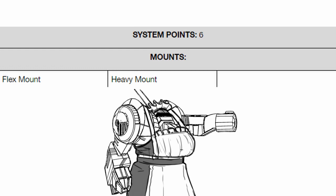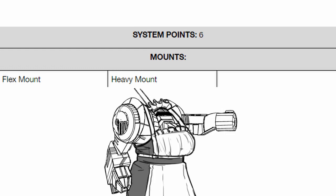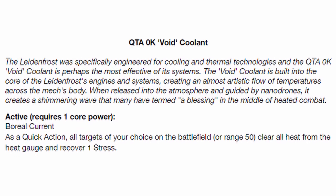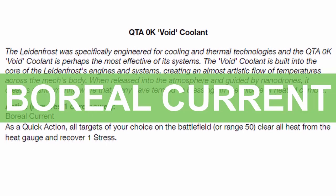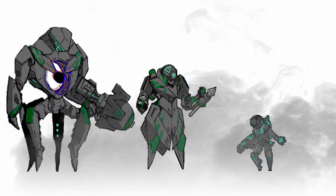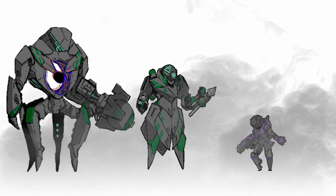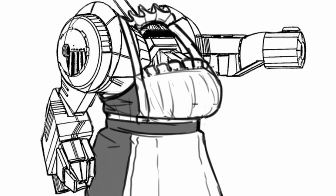As for its weapon mounts, it has 2 — one flex and one heavy — along with 6 base system points. Onto its core power: Leidenfrost can activate Kieratix Advancements' Zero Kelvin Void Coolant for Boreal Current. Upon activation with a quick action, Leidenfrost sucks in the heat from all selected targets on the battlefield within range 50, clearing all their heat gauges and even recovering one reactor stress for them. In short, Leidenfrost can make its allies worry a lot less about their heat levels too.